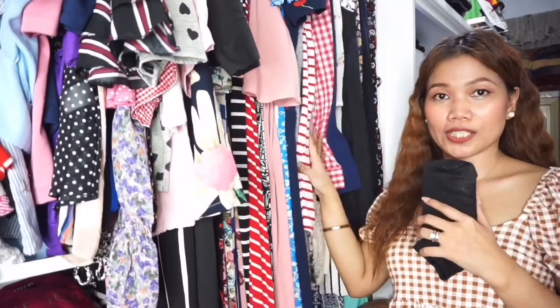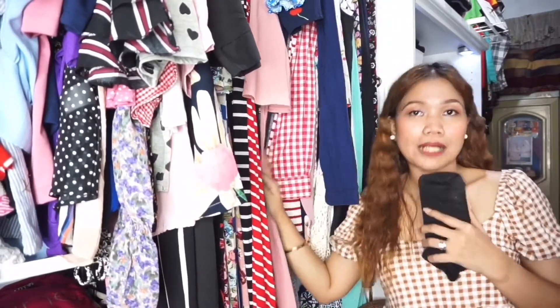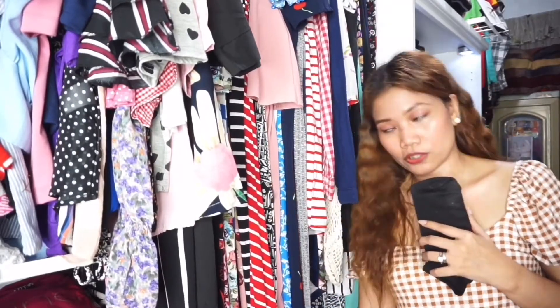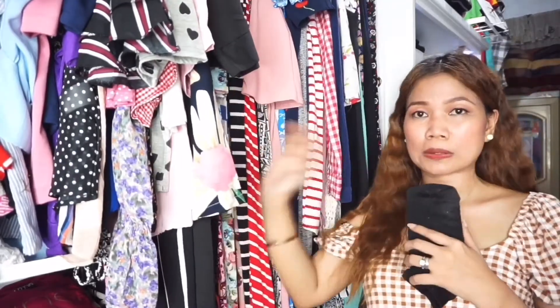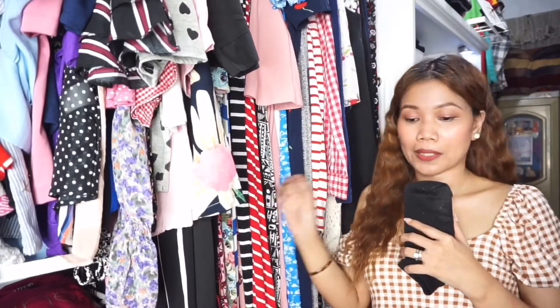Dito naman tayo sa mga dress. Yung kalahating side na itong mga nakahanger na items — mga damit ay mga maxi dress ko, sundress, ganyan. Super konti lang yung sundress ko or yung mga knee-length dress. Majority talaga is maxi dress. Hindi ko na siya na color-coordinate dahil medyo magulo yung color nila. And mahilig ako sa dress na may pattern.